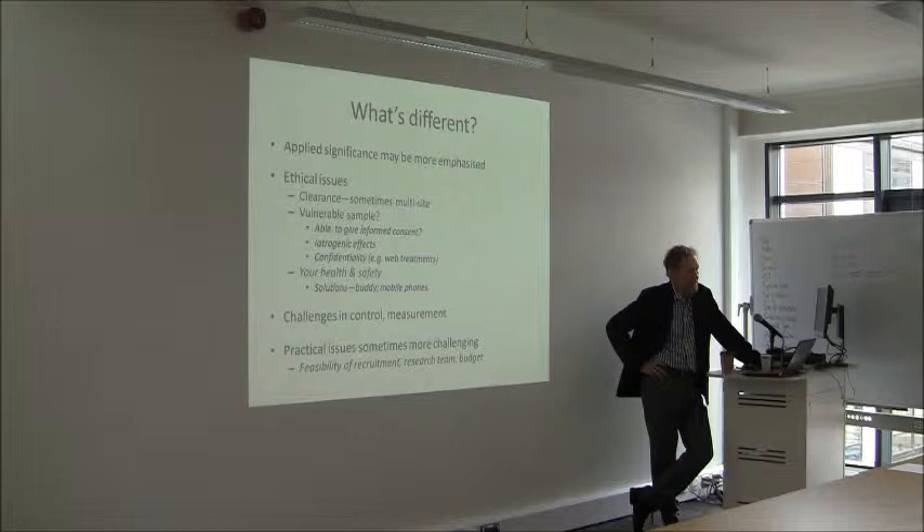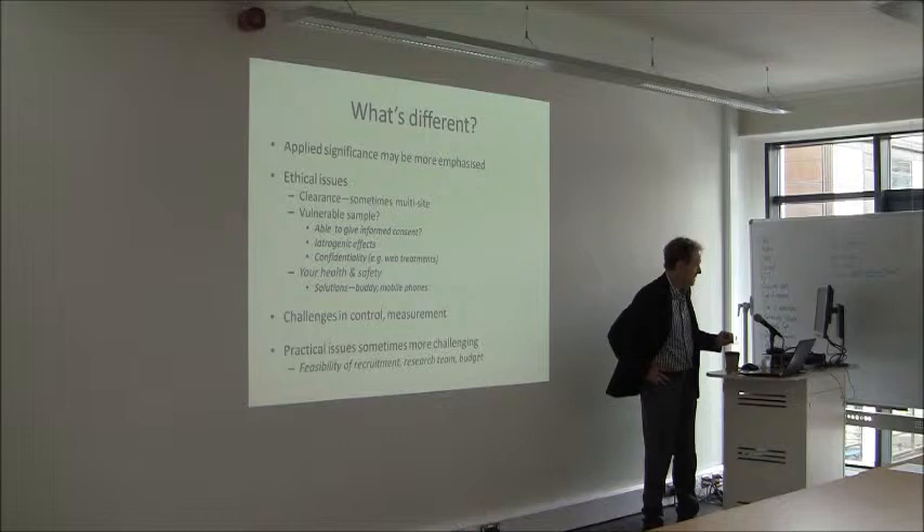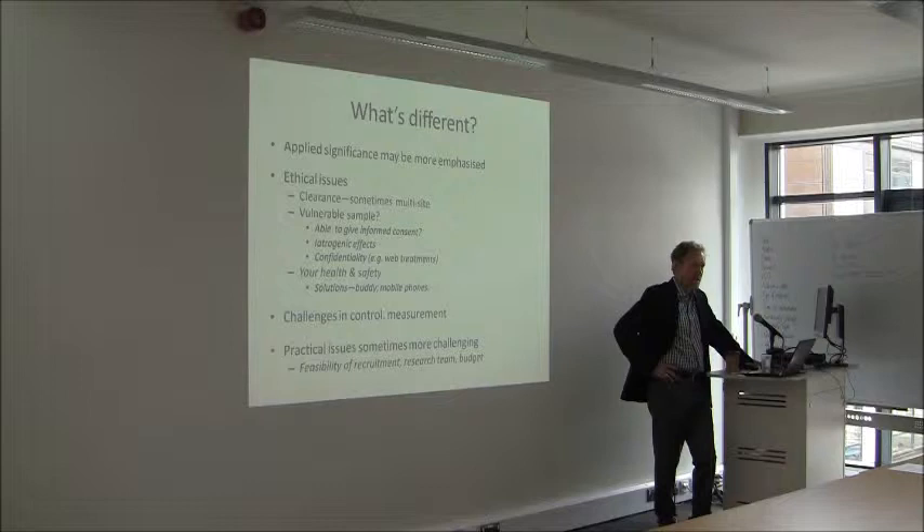Ethical issues can be more complex for a number of reasons. I did a study a few years back involving testing in a dozen different hospital districts in Queensland, and every ethics committee wanted to look at it separately — they all had differing requirements, some of them conflicting with each other. It actually cost me $40,000 just to get it through the ethics, and it was a $60,000 grant. So that was a bit of a problem.